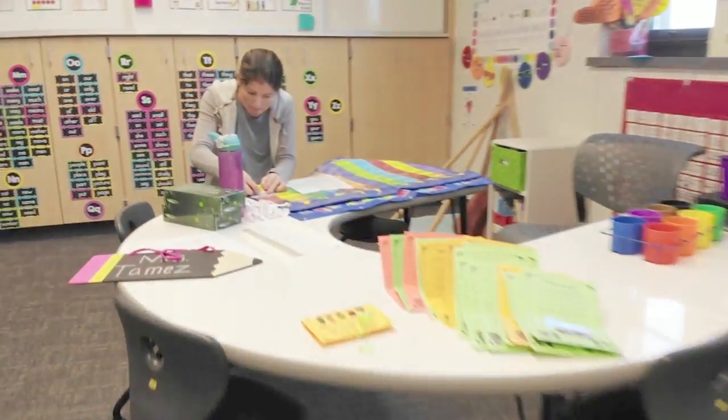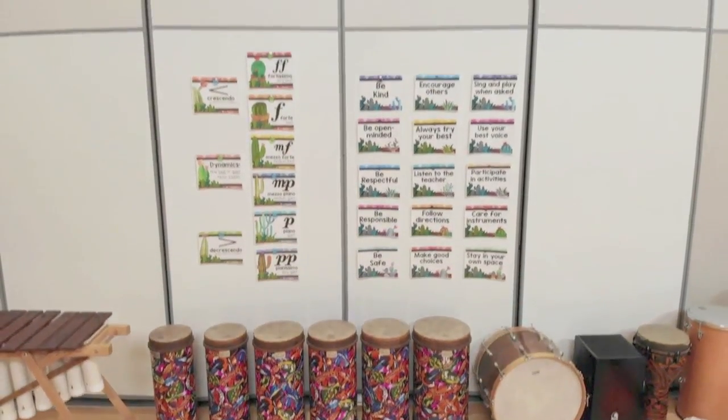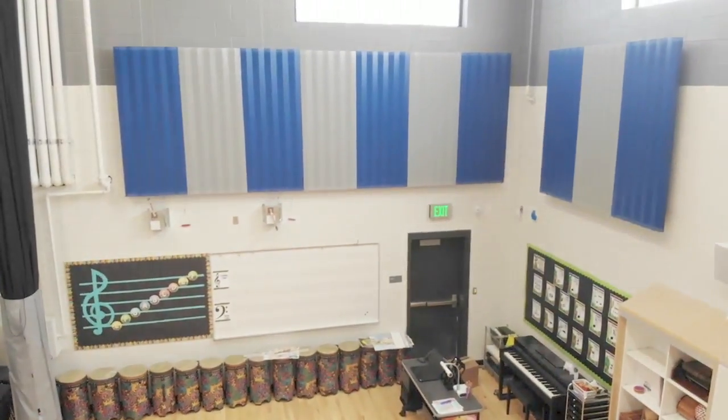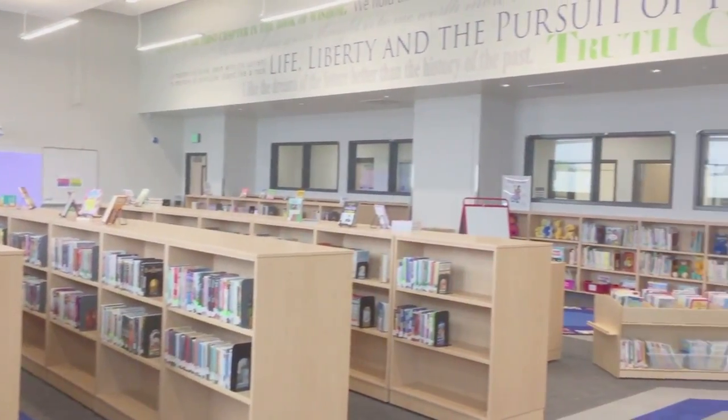We're kind of considered a remodel but we're a brand new build, so everything is new and improved. We have a state-of-the-art music room and library. We have the most natural lighting I've seen in any of our facilities, which is just breathtaking, and it will be very calming for the students to learn in a great environment.